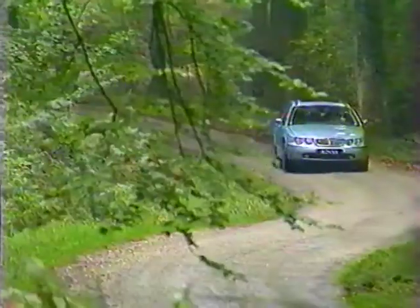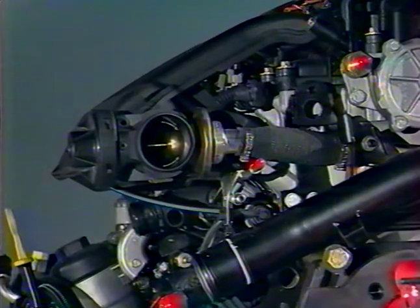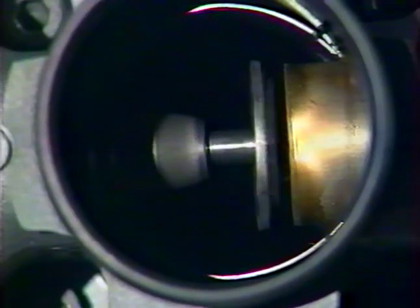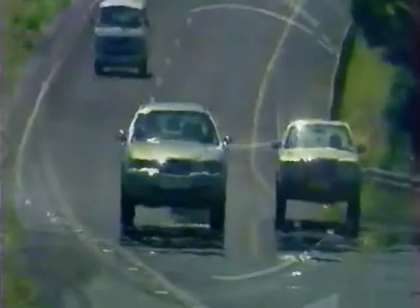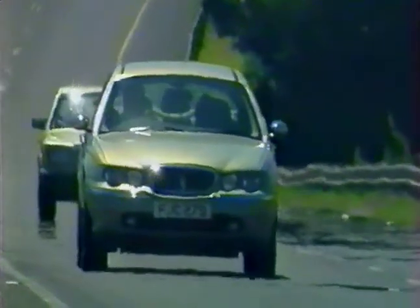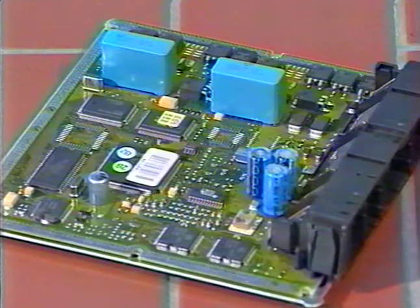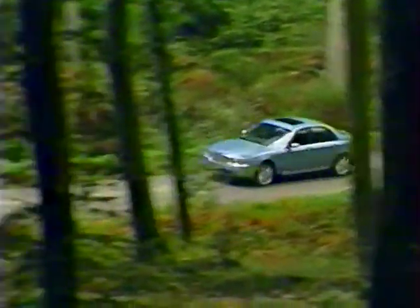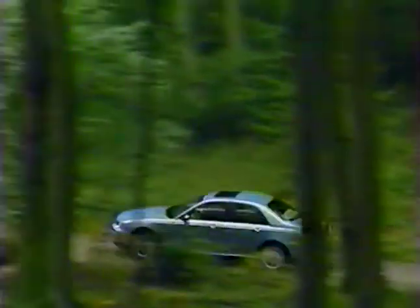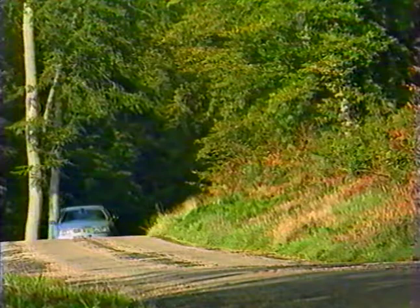Pour le conducteur, tout ceci se traduit simplement par un grand confort de conduite. La soupape de recirculation des gaz d'échappement en plastique est placée sous le collecteur d'admission. Sur les Rovers 75 équipées d'un moteur diesel, la régulation de vitesse est assurée par le système de gestion moteur ainsi que par l'interface du régulateur lui-même — il n'y a pas d'actionneur de papillon supplémentaire. La Rover 75 est ainsi la première voiture anglaise à utiliser la technologie Common Rail et le seul véhicule équipé d'un moteur diesel Common Rail de Dolly, actuellement le plus puissant sur le marché.